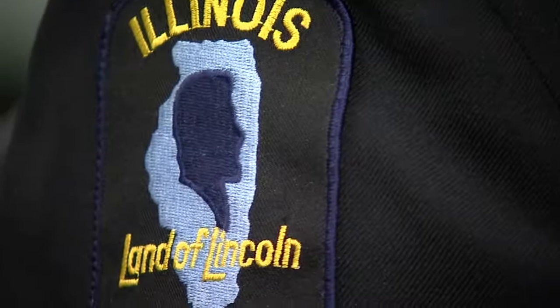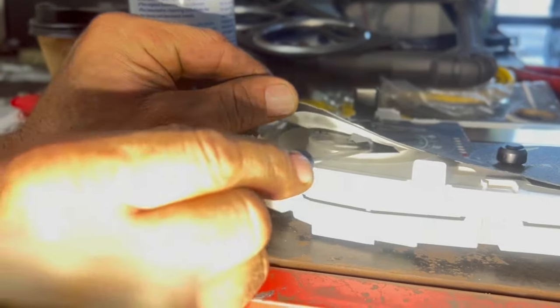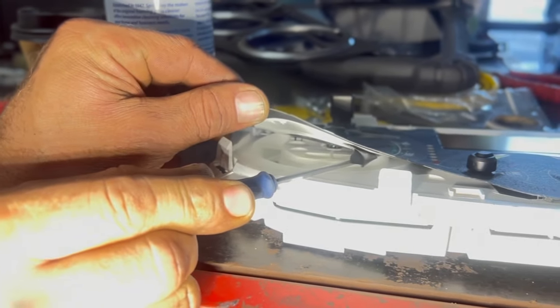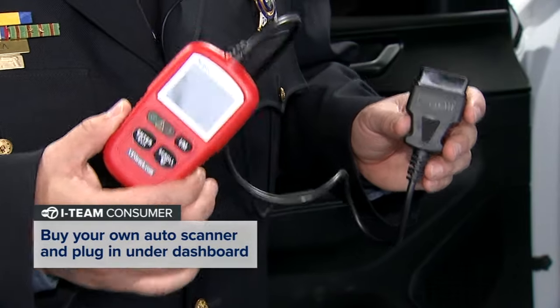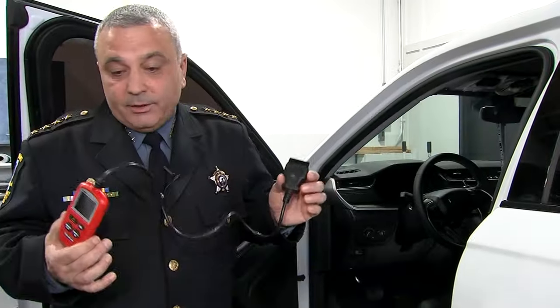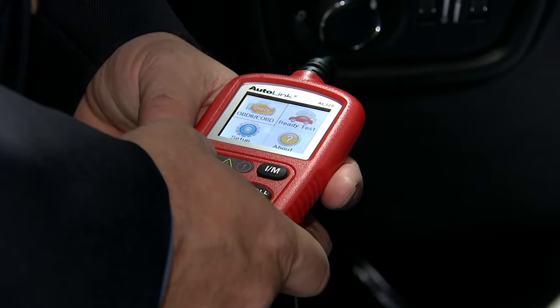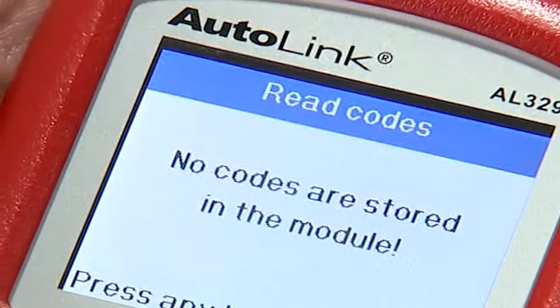We're seeing more of that, and like I said, that usually goes hand in hand with unlicensed dealers. Illinois Secretary of State Police say there are several things you can do before you buy to avoid this scam, which they say is on the rise. First, you can buy your own auto scanner and plug it in under your dashboard. Anybody can purchase these — they are $25.